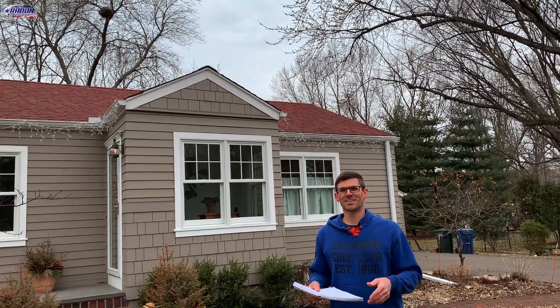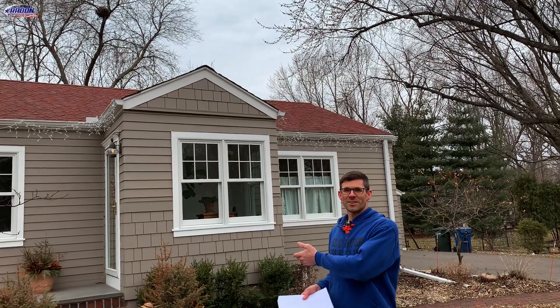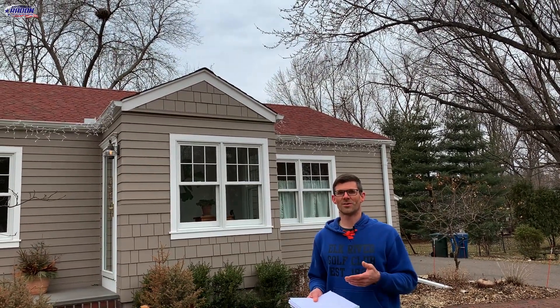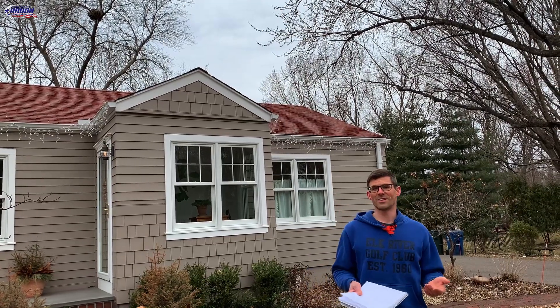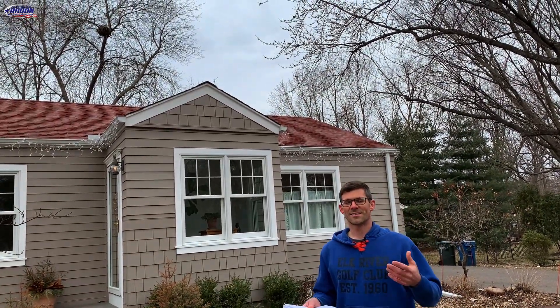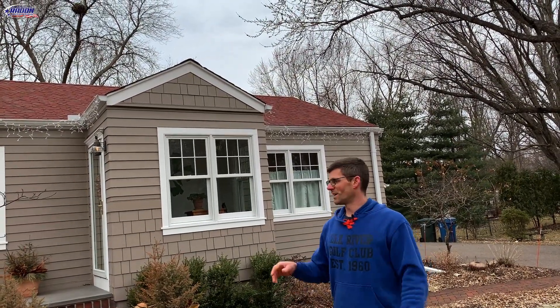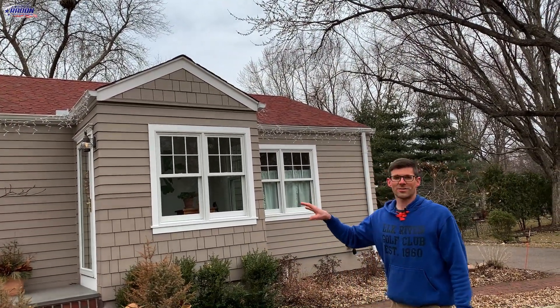Hello, I'm Jesse with American Radon Mitigation. We're just wrapping up our second day of installing a radon system on this house. This house is in the west metro of Minneapolis, Minnesota. It was built in 1948 and had an initial radon level of 13.4. It has a few oddities or things that make it unique and we thought it'd be a good opportunity to do a video on it — hopefully it helps you.